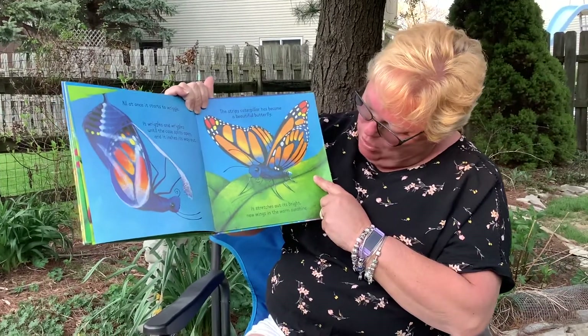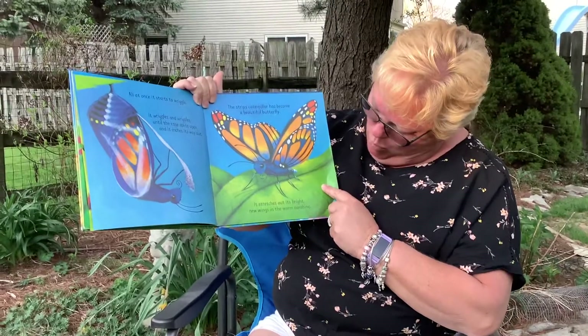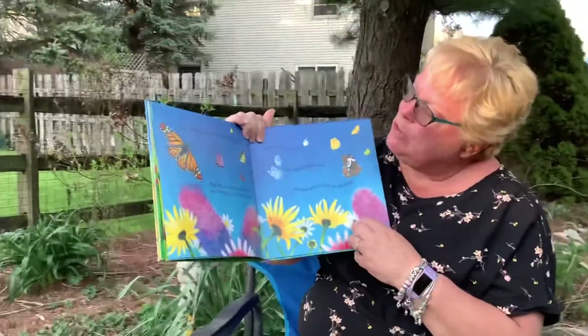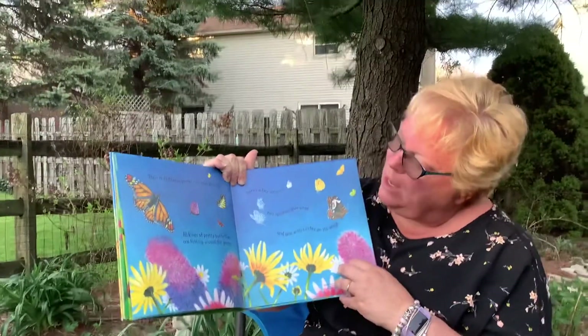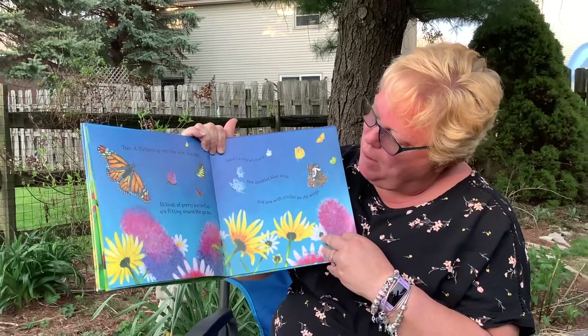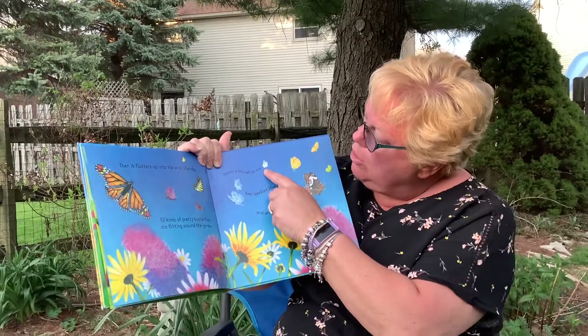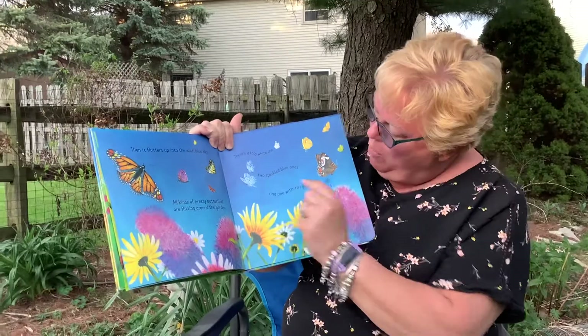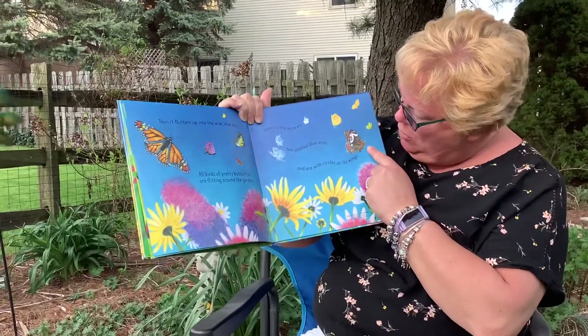It stretches out its bright new wings in the warm sunshine. Then it flutters up into the wide blue sky. All kinds of pretty butterflies are flittering around the garden. There's a large lacy white one, two speckled blue ones, and one with circles on its wings.